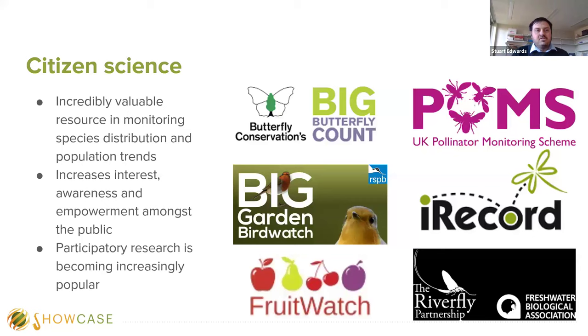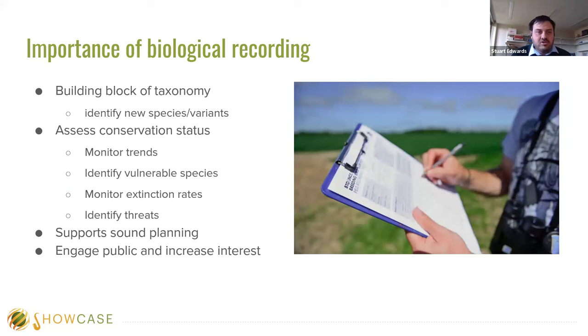Generally, citizen science involvement in biodiversity involves biological recording — the building blocks of taxonomy. Recorders identify new species and new variants, help assess conservation status, monitor trends over time and space, identify vulnerable species, monitor extinction rates, and identify threats such as climate change. Biological recording supports sound planning and allows us to engage the public and increase their interest in biodiversity-related issues.